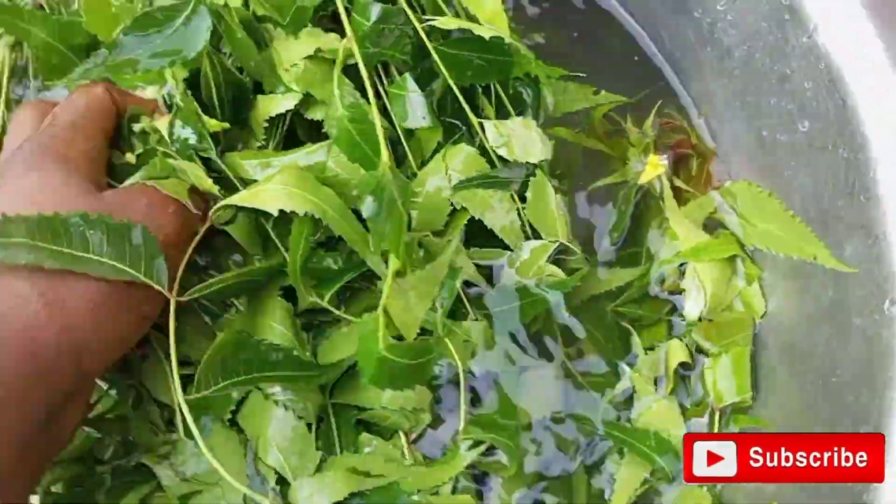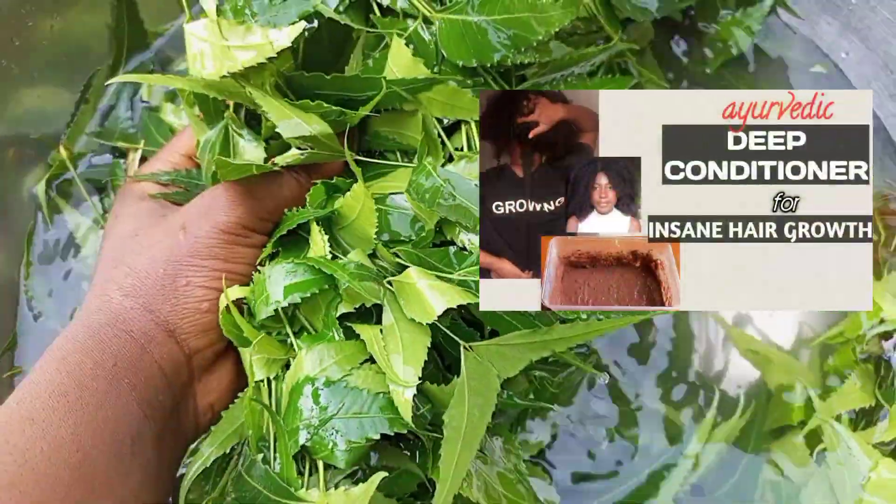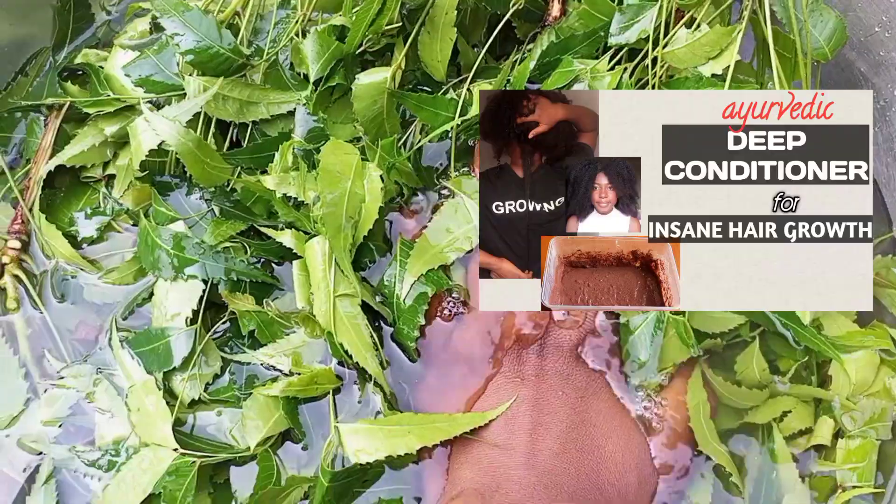In today's video, I'll be showing you guys how I made neem powder, which I used in my Ayurvedic deep conditioner. If you haven't seen that video, I'll leave a link down below — please go check it out. But before I start this video, let's talk about neem leaf and its benefits.